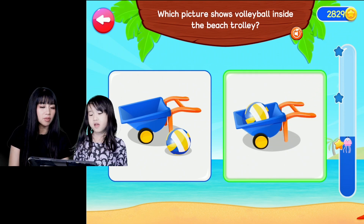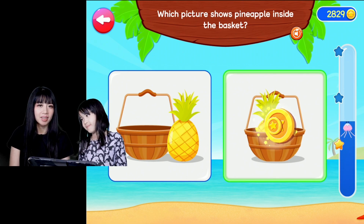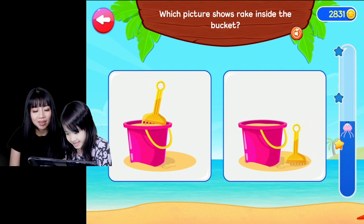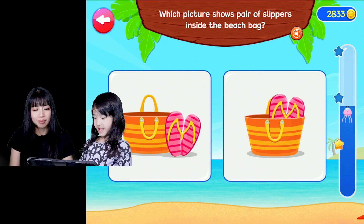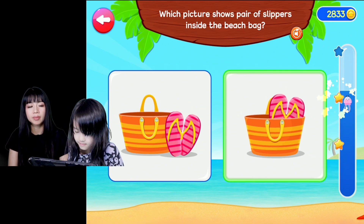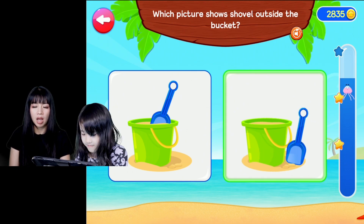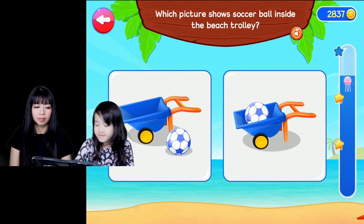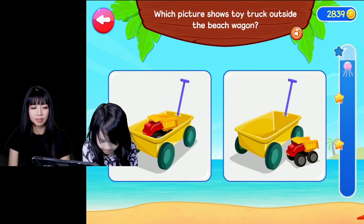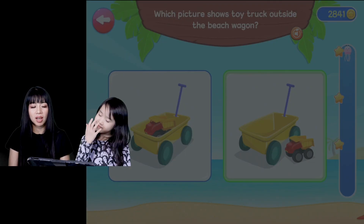You have to wait for it to read. Which picture shows the pineapple inside the basket? Inside the basket. Well done. What's inside the bucket? Yes. Which picture shows the pair of slippers inside the beach bag? Inside the beach bag. Keep it up. Which picture shows the shovel outside the bucket? Outside the bucket. Which picture shows the soccer ball inside the beach trolley? Inside the beach trolley. Which picture shows the toy truck outside the beach wagon? Outside the beach wagon.